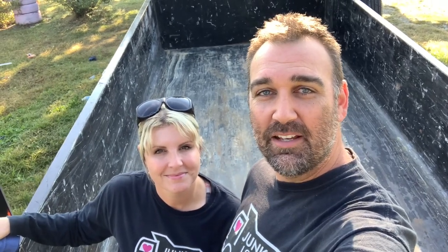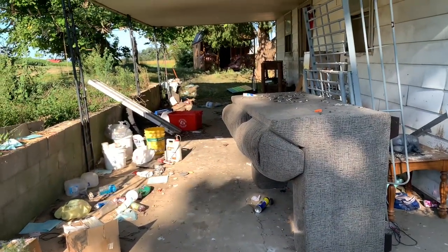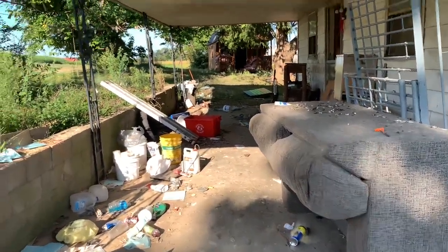This one is pretty unique — the whole property is really messy and the house has some really creepy crawly surprises. Right now we're going to walk around the property and see what needs to be cleaned up. When we walk on the property, we have this.